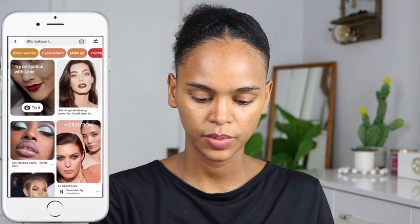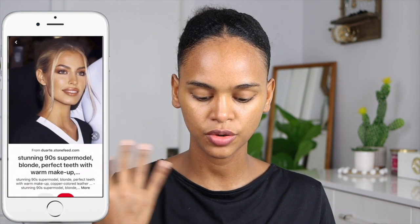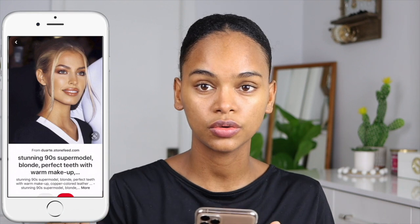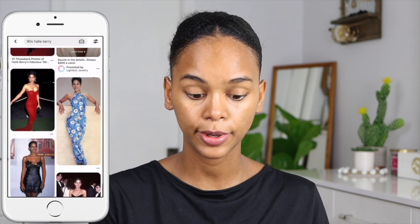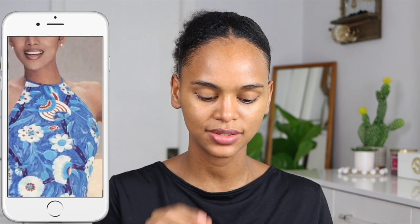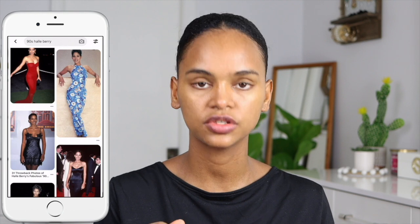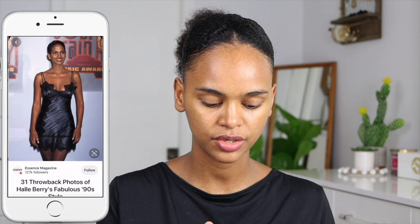Let's get into the video. I'm going on Pinterest to find makeup ideas from the 90s. I'm really into earthy tones like brown and orange. I like this Halle Berry makeup look — the way her lips are outlined with a nice brown tone in the center. I think I'm going to do something like that: neutral eyeshadow and brown lips.